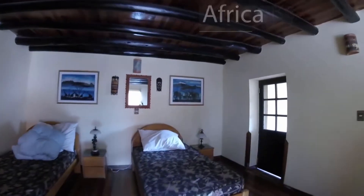Africa room — three single beds, big spacious room.